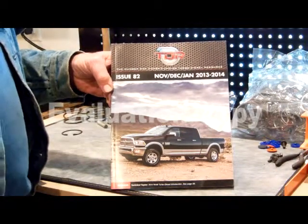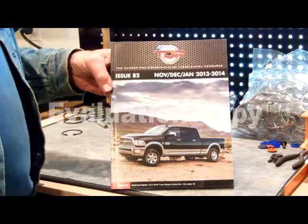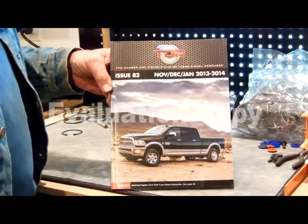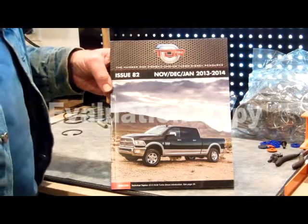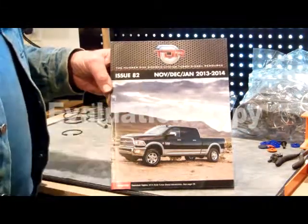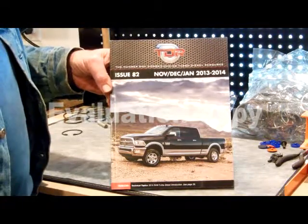For the most current, up-to-date information on your Dodge Diesel, and for the best information and technical data — everything available, all the way back to the 1989 first-gen model turbo diesels — you might want to get this TDR magazine. The Turbo Diesel Register is an excellent magazine.